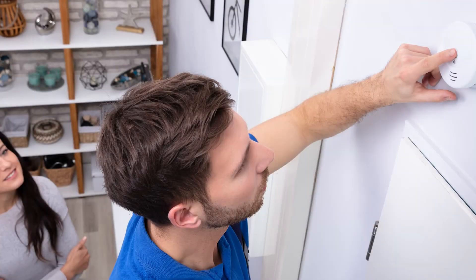Test your smoke alarms at least once a month. Press the test button to be sure the alarm is working. A smoke alarm should be on the ceiling or high on a wall. Keep smoke alarms away from the kitchen to reduce false alarms — they should be at least 10 feet from the stove.